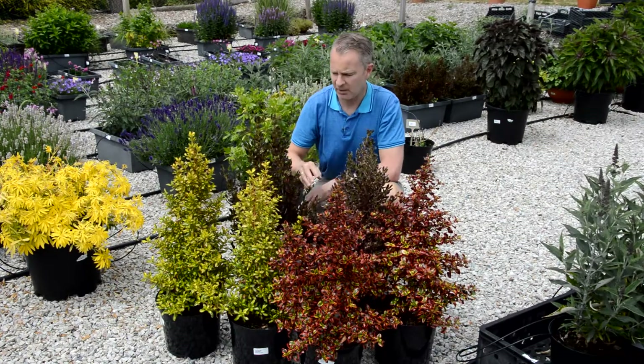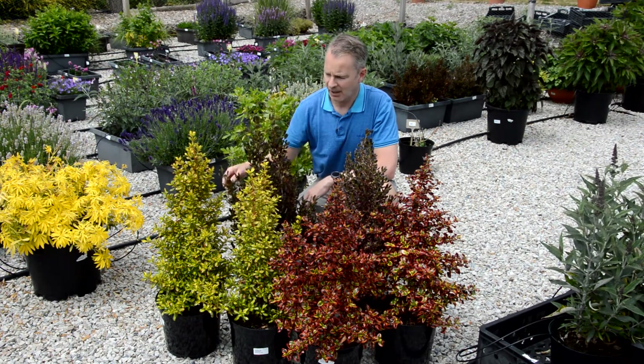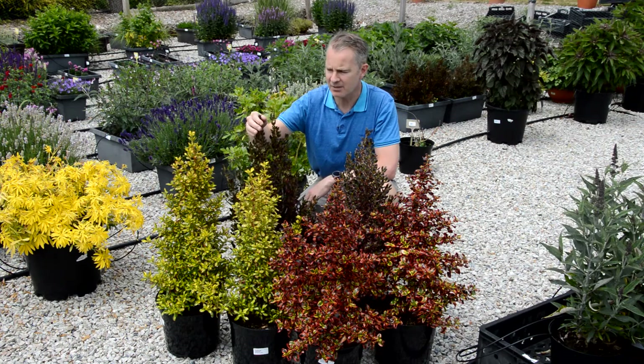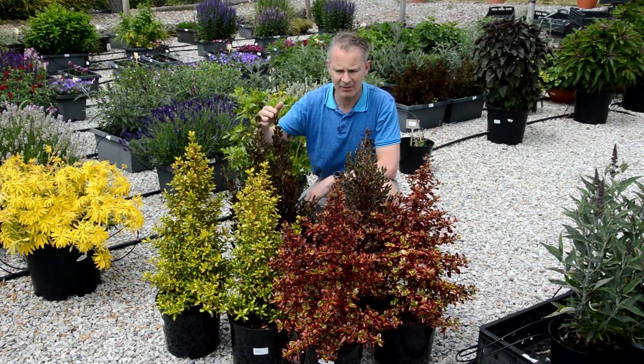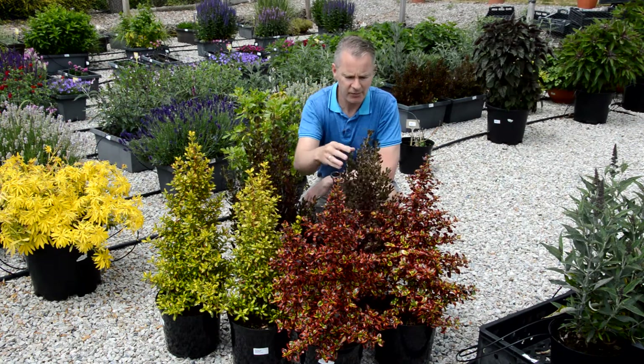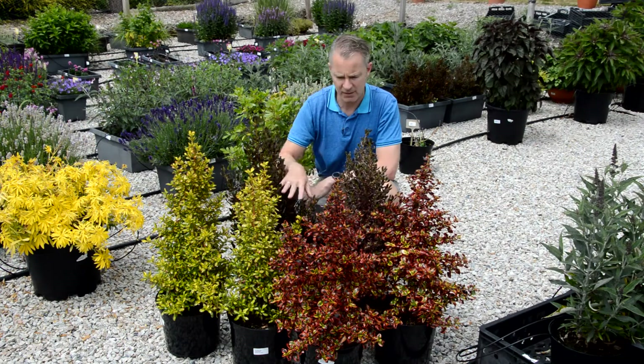Here's a range we're introducing that we've been excited about for quite a long time. It's a Coprosma range. They originate particularly from Tasmania and New Zealand as their kind of homelands. They're particularly well used for their foliage. They do have a tiny, discreet flower, but it's all about the foliage for these guys.